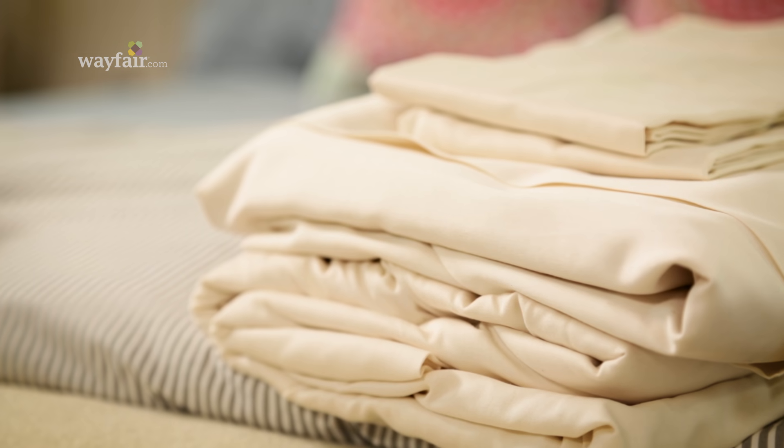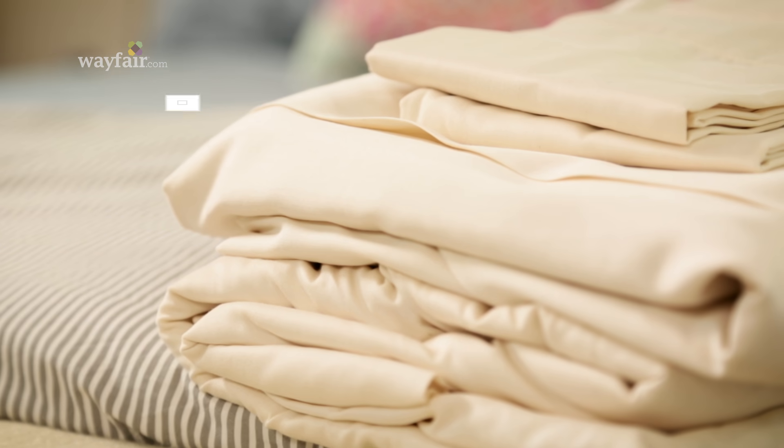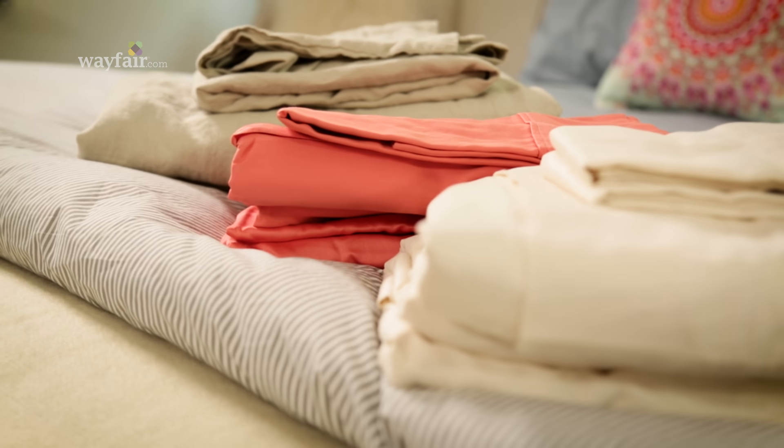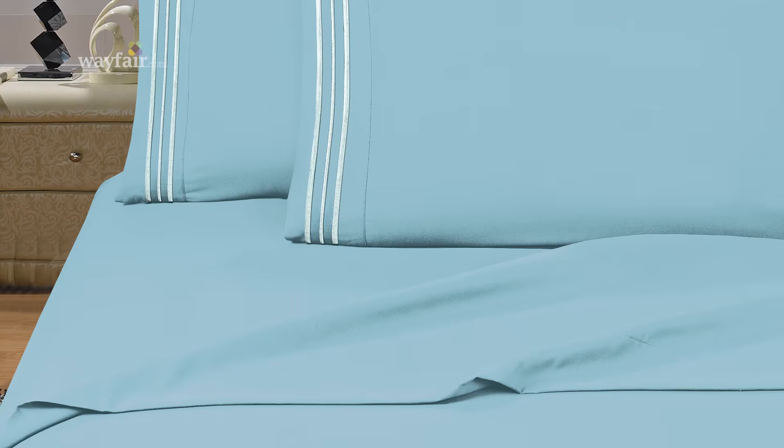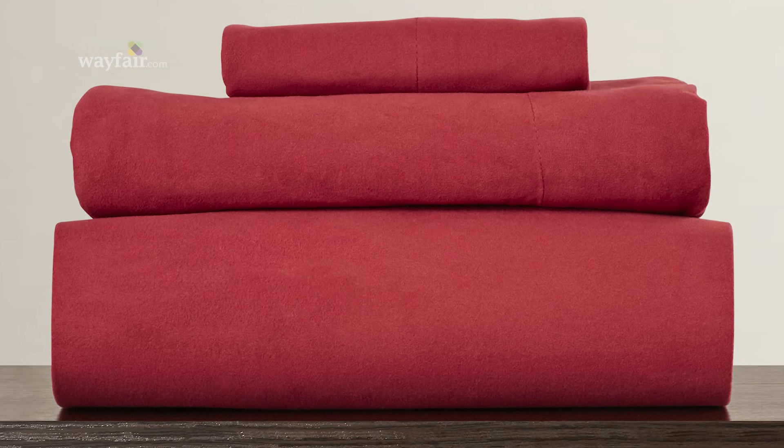Sateen is brushed to feel super soft right from the get-go. Over the last few years, microfiber has become a really popular option. It's sort of like an updated take on flannel. So if you like the look of sateen but you want something a little warmer and heavier, microfiber is a really great option. Plus, the fleecy fabric is water resistant, so it makes a great pick for a kid's room.